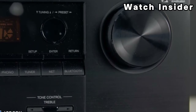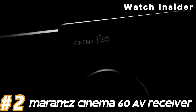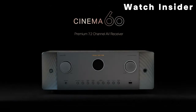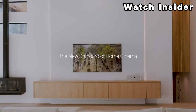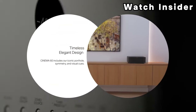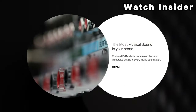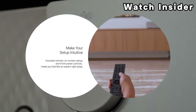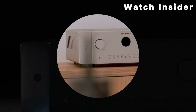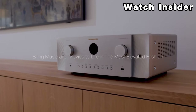Number two: Marantz Cinema 60 AV Receiver. Marantz AV receivers often come in various channel configurations such as 5.1, 7.2, or more, indicating the number of main channels and subwoofer outputs. Marantz receivers are known for their high quality amplifiers, and power output per channel may vary depending on the model. They support advanced audio formats like Dolby Atmos and DTS:X, along with other immersive audio technologies.